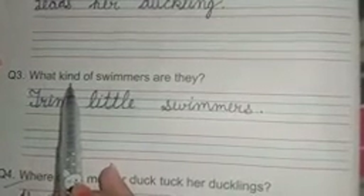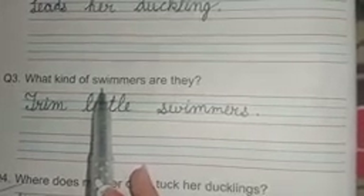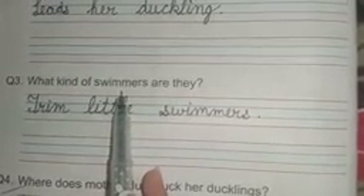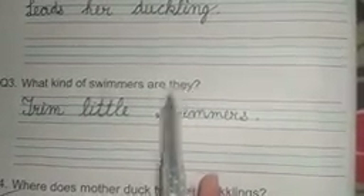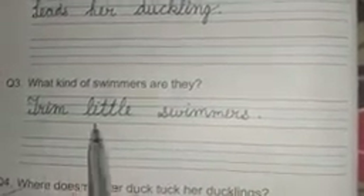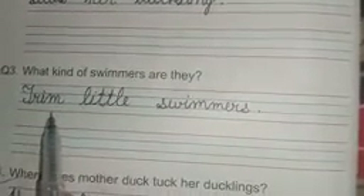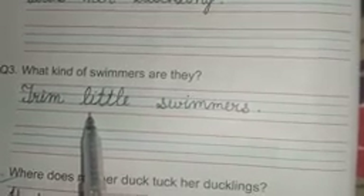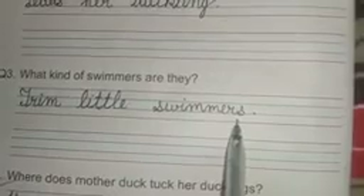Question number three is: what kind of swimmers are they? W-H-A-T what, K-I-N-D kind, O-F of, S-W-I-M-M-E-R-S swimmers, A-R-E are, T-H-E-Y they. Answer is: trim little swimmers. T-R-I-M trim, L-I-T-T-L-E little, S-W-I-M-M-E-R-S swimmers.